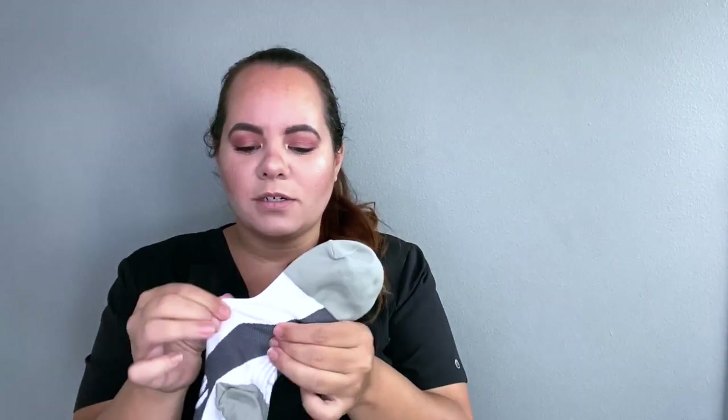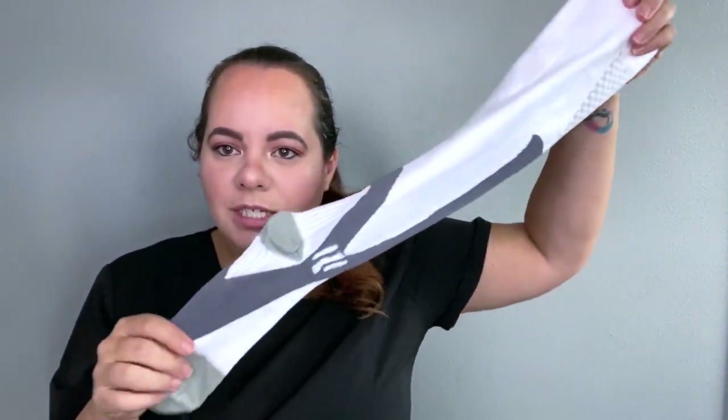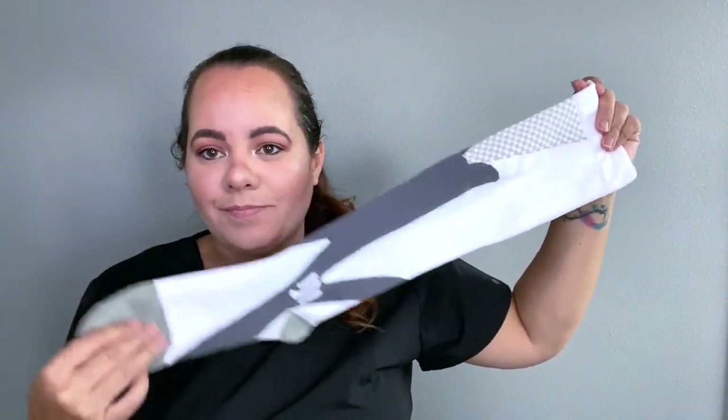The white material feels different than the gray material, and you can see there are added pleats for more compression in that area — I've never seen that in another compression sock. I love these and they match my scrubs perfectly, even though you don't really see them under your scrubs. They're very easy to put on — I'll insert a video of me putting them on. Compression socks are meant to compress, so it won't be totally easy to put on, but it shouldn't be, because if it is, you're not getting the added benefits of having a compression sock.